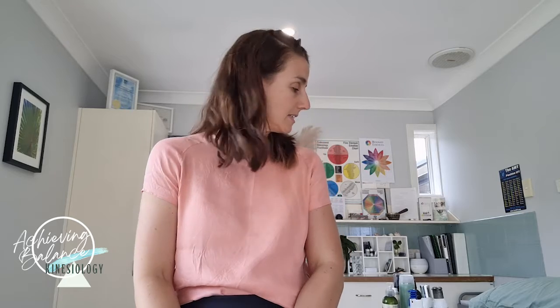Part two of this video is how to use muscle testing in your everyday life to work out what is best for you. I often find there are lots of products I use and foods I eat, and lots of products and foods I don't — and a lot of people ask me how I decide.